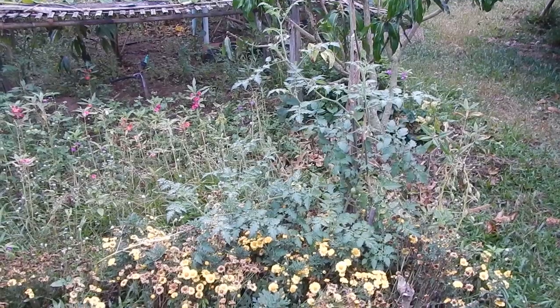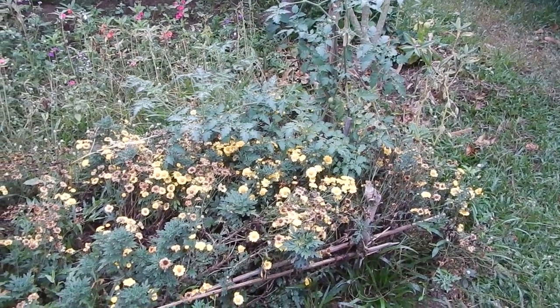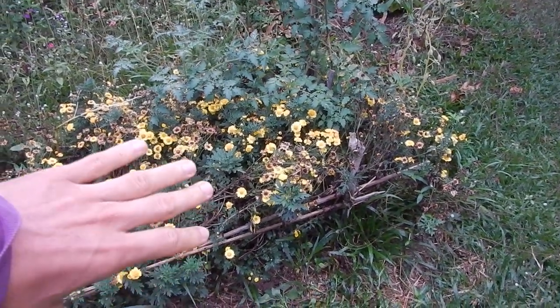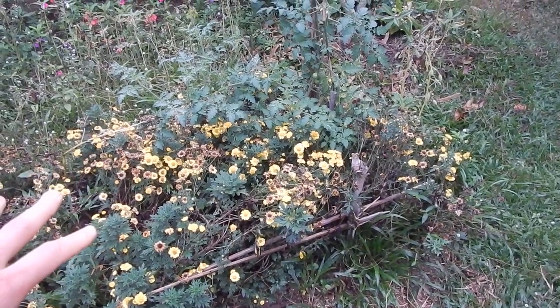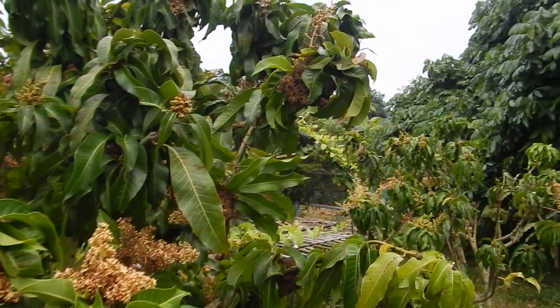I'm very surprised it even survived. Growing things together with other plants seems to be a good thing. It provides shade and there's probably a lot of microbacteria stuff going on inside the soil, because the plants protect the soil from the sun and there's a lot of moisture. Soil quality is very important, and the plants that grow around other plants matter too. Some plants you cannot grow together, so you need trial and error or just read about what plants grow well together.